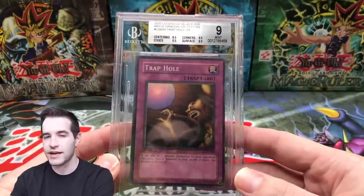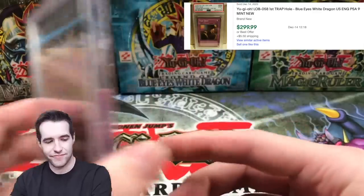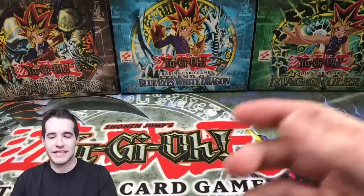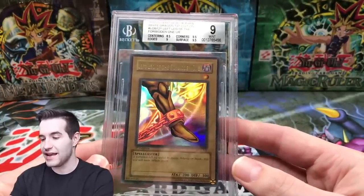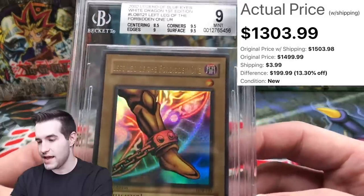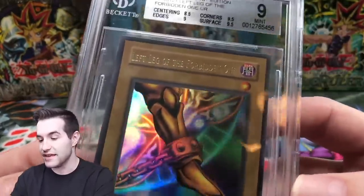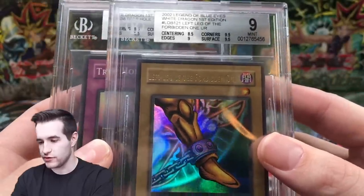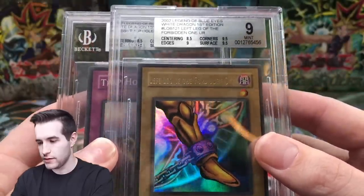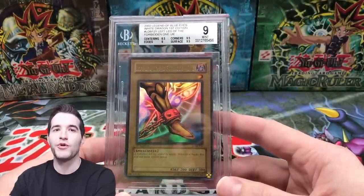9 with 8.5 centering, 9.5 everything else. Trap Hole — fantastic, just what we wanted to see. And finally, I can already tell because of the silver label on the back. Silver label. At least we got a 9 this time. 8.5 centering. You're telling me this is 8.5 centering? That's insane — that's not that bad. I mean the centering looks so much worse on the Trap Hole to me. Alright BGS people, defend your company because I am not feeling too good right now. All silver labels.